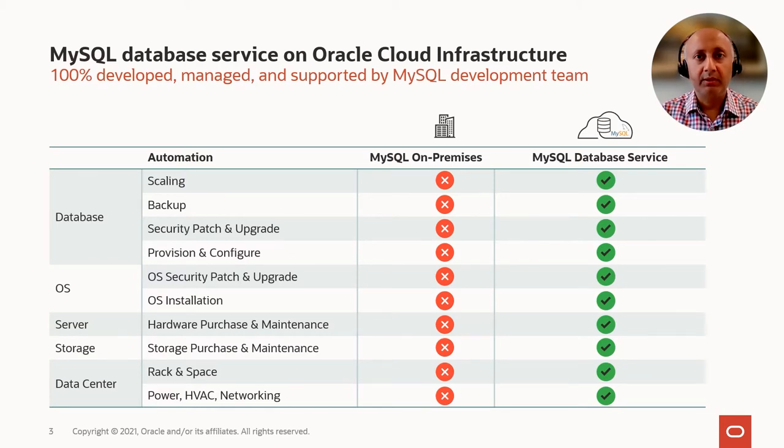One of the things which is very unique to the MySQL database service in Oracle Cloud is that it is 100% developed, managed and supported by the MySQL team, which is the same development team which has developed the MySQL database.